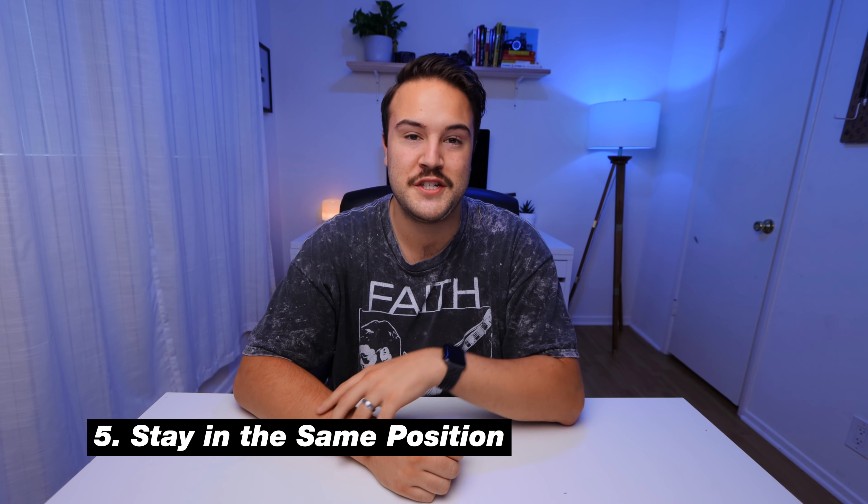Tip number five is to stay in the same position. This can be tricky and hard to remember sometimes, but if you stop talking, you want your hands, your voice level, all those things to be in the same position. So when you do that crop in, crop out, or flow effect, it's going to look a lot better and be a lot smoother. When I mess up while recording, I try to stay in the same position so that when I cut to the good take, it all looks very natural. That goes for your voice level too — if you're talking quietly and it cuts to you talking super loud, that can throw people off. Try and stay at the same volume while recording.